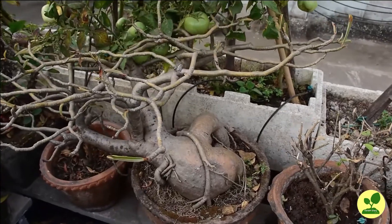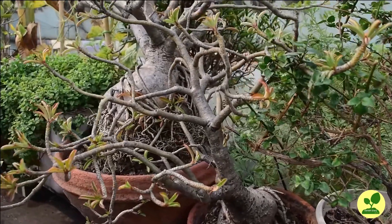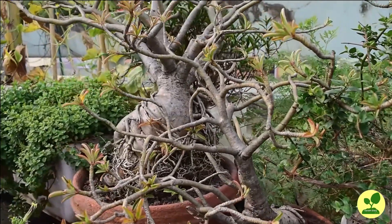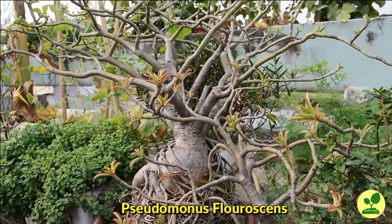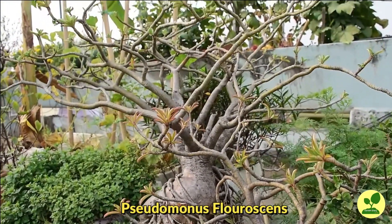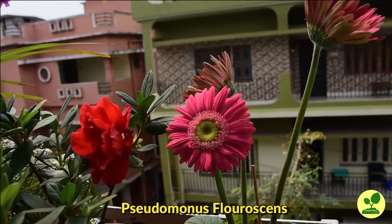Other than these beneficial BioNPK bacteria, another very important bacteria is known as Pseudomonas Fluorescens. They actually destroy harmful bacteria and even fungus, and help plants to grow properly and maintain their health.